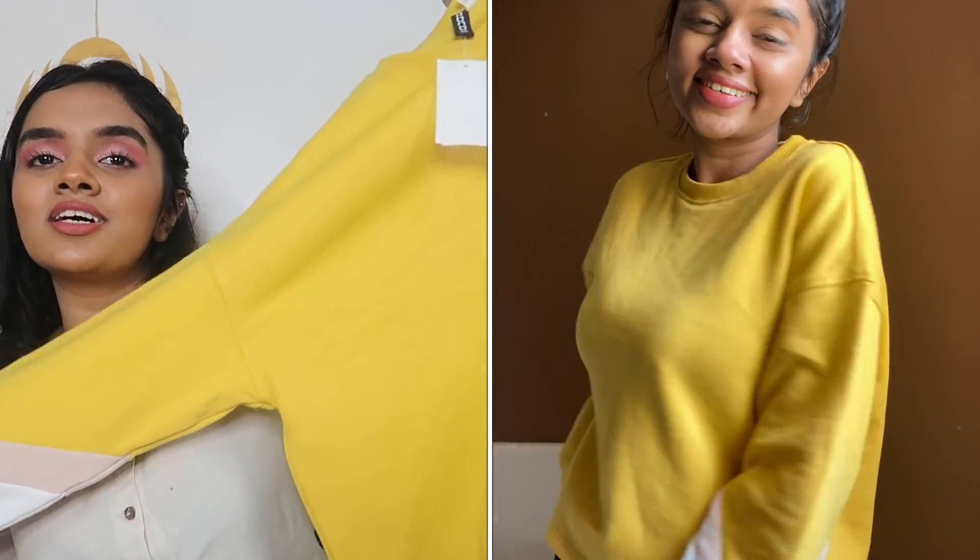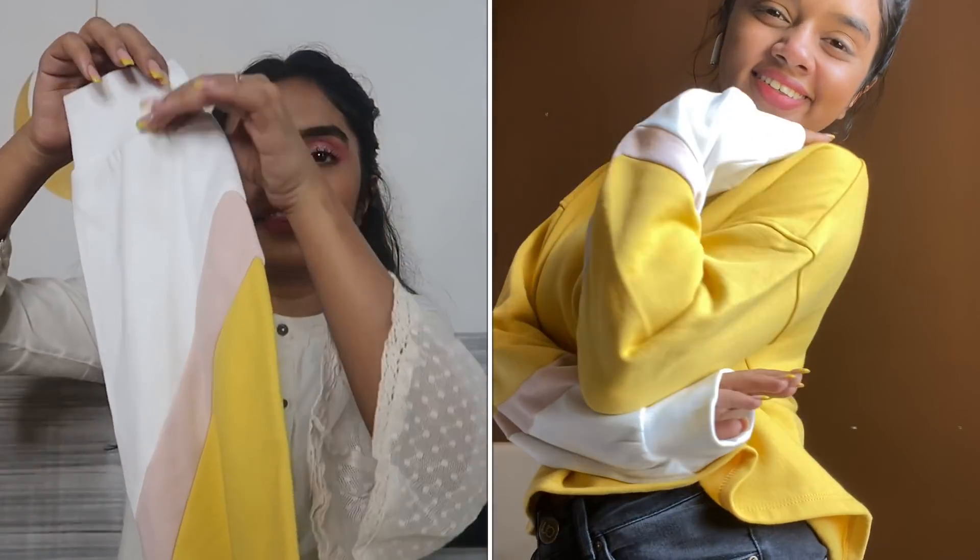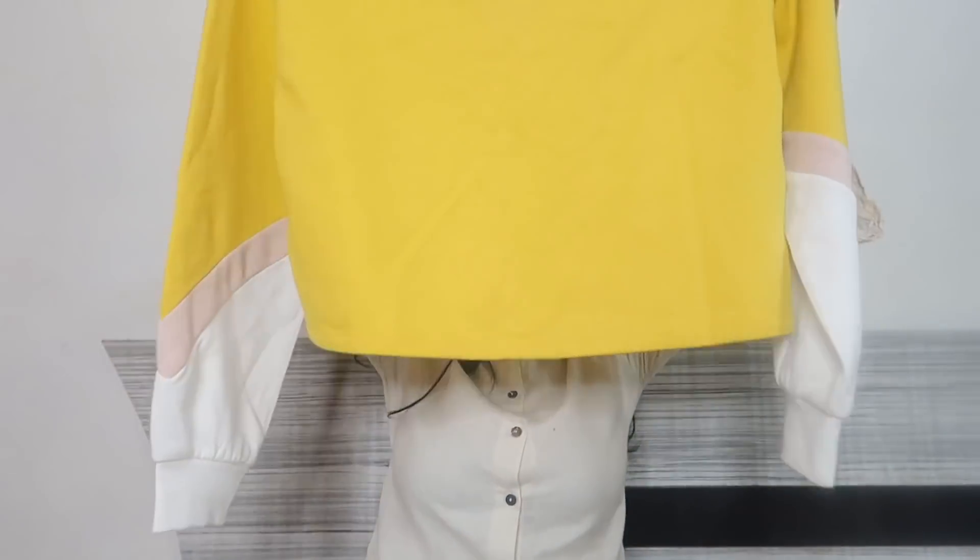Moving on to the last piece from H&M — we have this sweatshirt. I know it's not sweatshirt season anymore, but for this winter I need comfortable warm clothes. I got this mustard yellow sweatshirt — its sleeves have a pink pattern and then a white pattern. This is in size extra small. It's not a crop; it's a full-length sweatshirt.